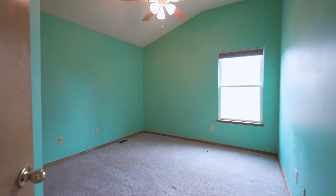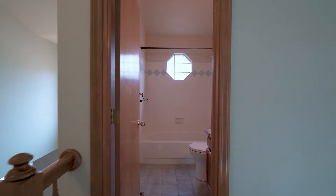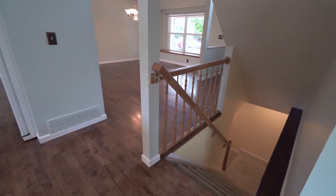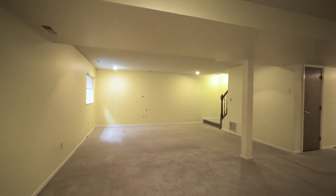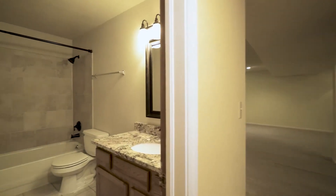Also on this level are two more bedrooms and a full bathroom. Downstairs is another large family or recreation room, and another bedroom and full bathroom.